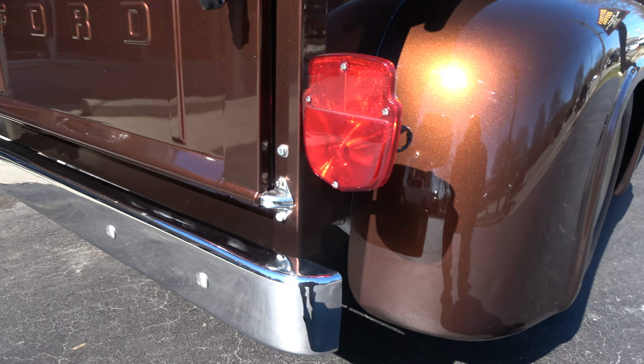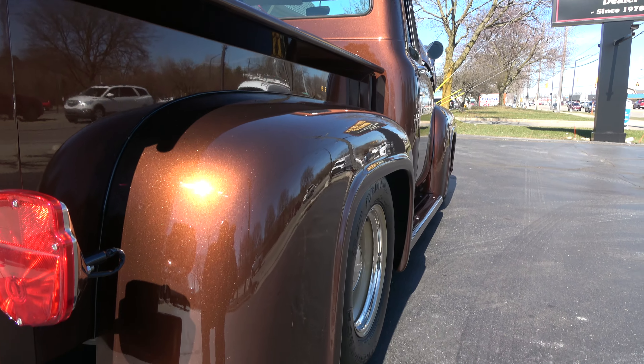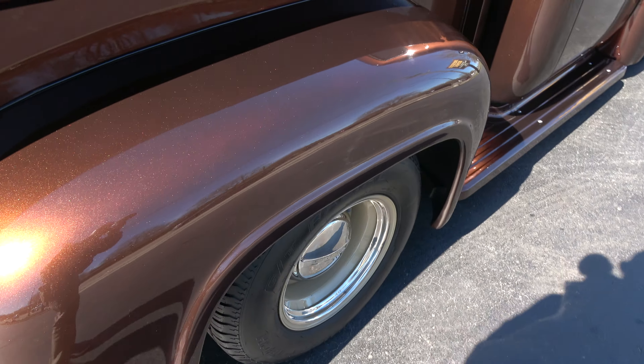When the sun hits it, I mean, this thing just glows. I hope it comes out as nice in this video as it is in person, because as you walk around and you see the sun hit it, this thing just pops.